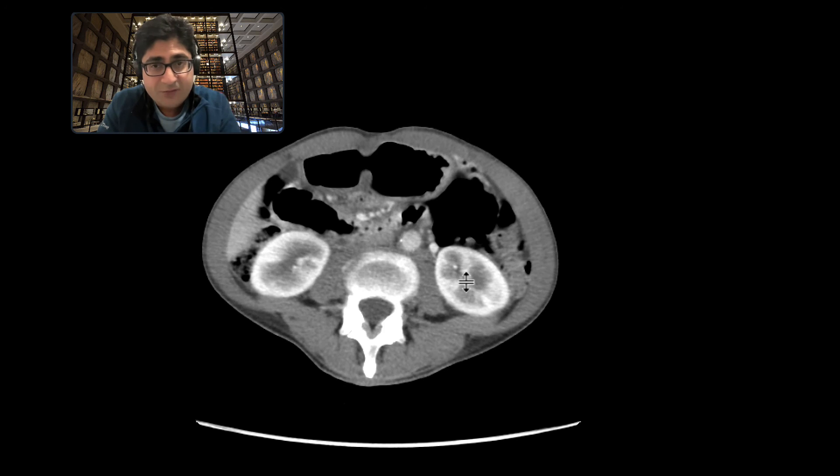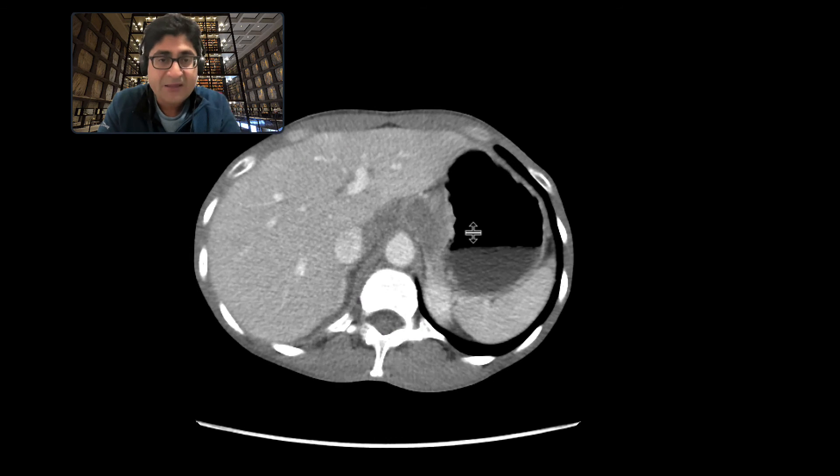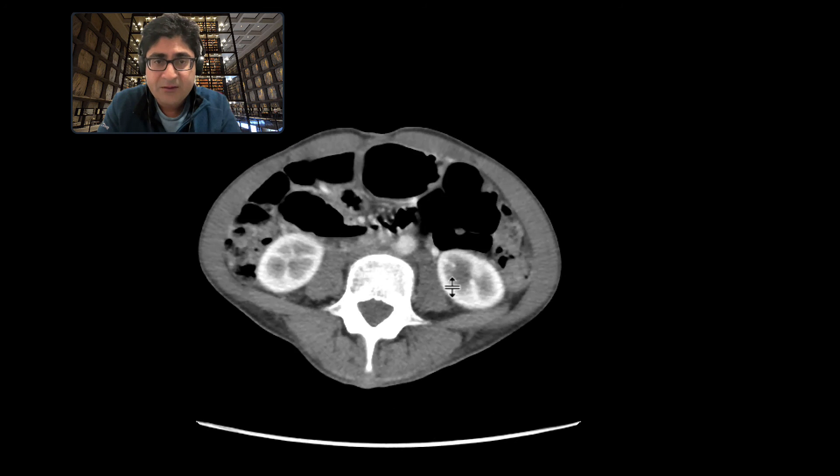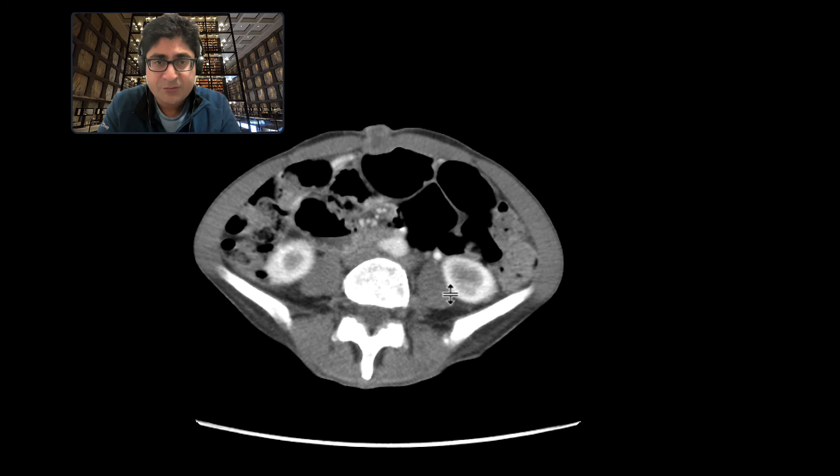These constellation of findings are highly concerning for metastatic gastric carcinoma, with mets to the liver, adenopathy, peritoneal mets, as well as the Sister Mary Joseph nodule that we can see in the umbilicus.